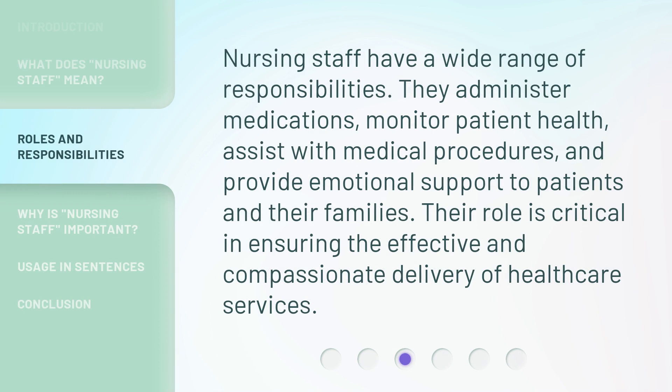Nursing staff have a wide range of responsibilities. They administer medications, monitor patient health, assist with medical procedures, and provide emotional support to patients and their families. Their role is critical in ensuring the effective and compassionate delivery of healthcare services.